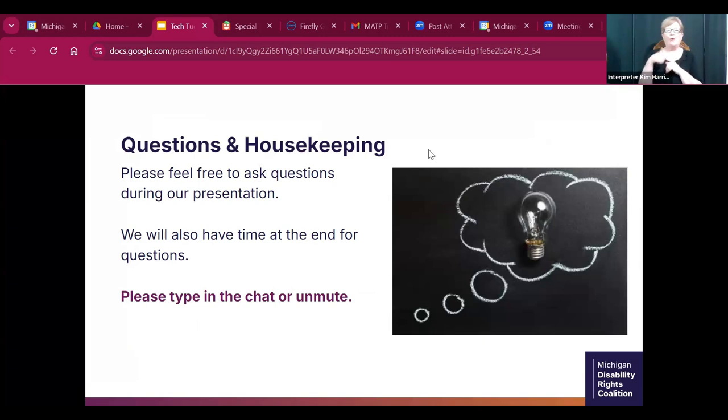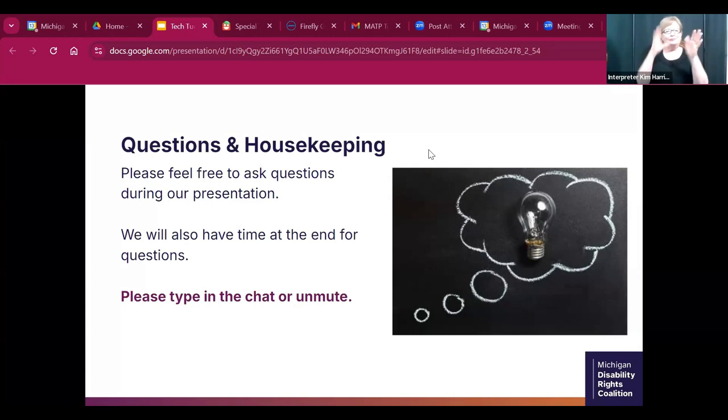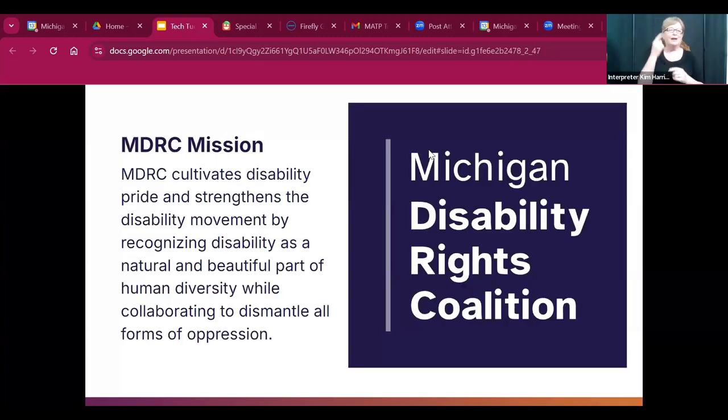We are a pretty informal group, so you are welcome to ask questions during our presentation — you can put them in the chat or come off mute. A little about MDRC: our mission is to cultivate disability pride and strengthen the disability movement by recognizing disability as a natural and beautiful part of human diversity while collaborating to dismantle all forms of oppression. We look at things through multiple lenses, not just disability.